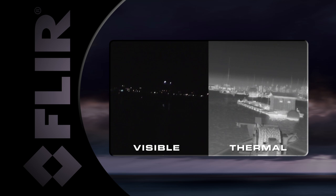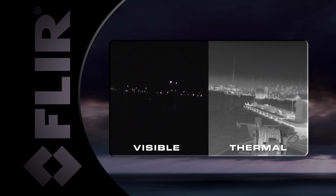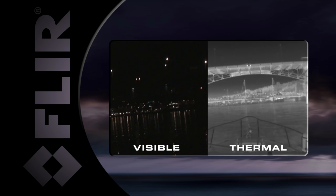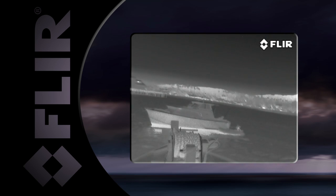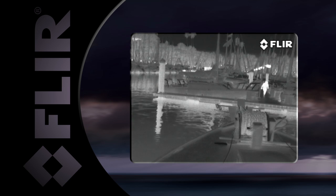Thermal imagers work in total darkness and provide clear black and white video of everything around you. FLIR thermal imagers will also allow you to navigate at higher speeds and with greater confidence at night. You can clearly see outcroppings of land, buoys, markers, and other vessels. And because FLIR thermal imagers work in total darkness, you can remain covert in your surveillance operations.